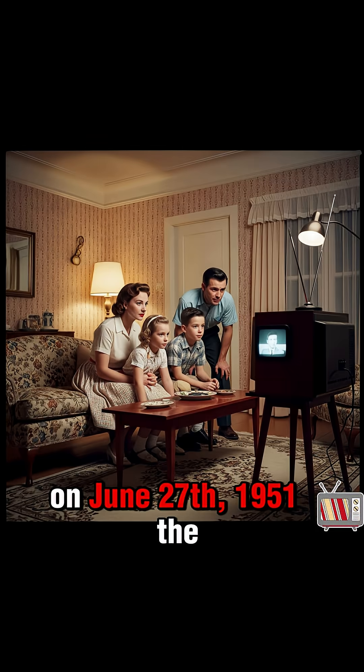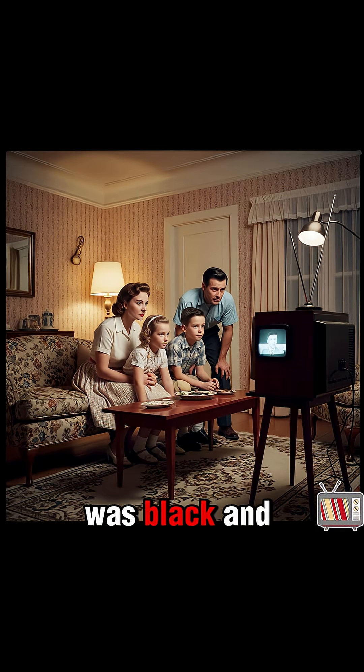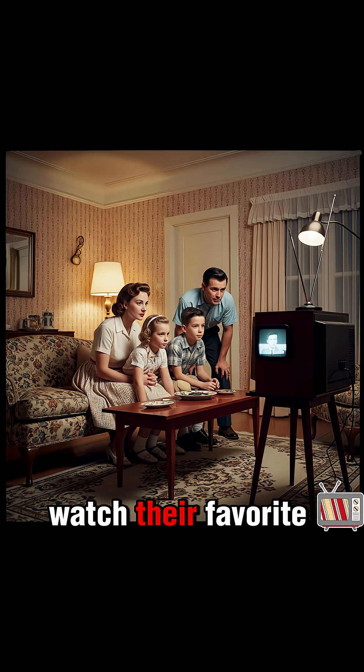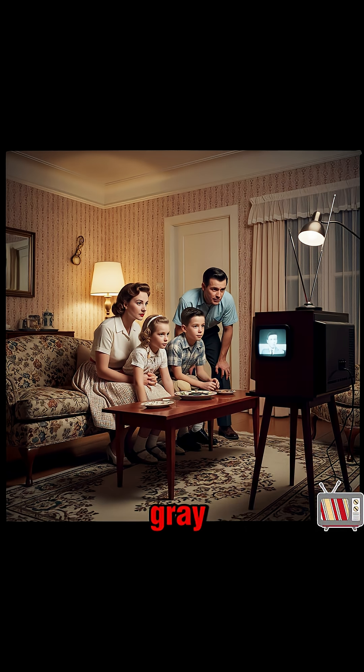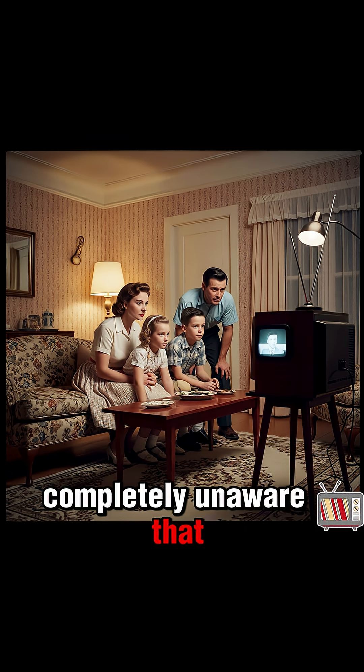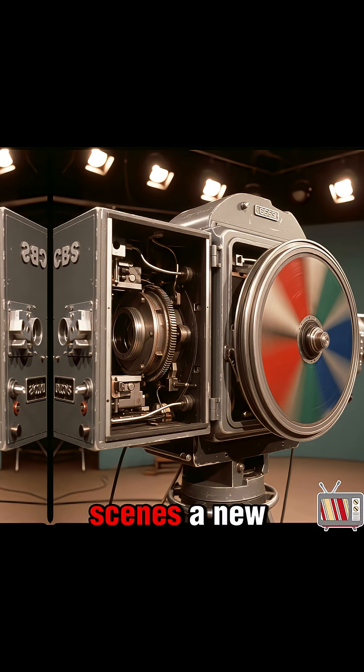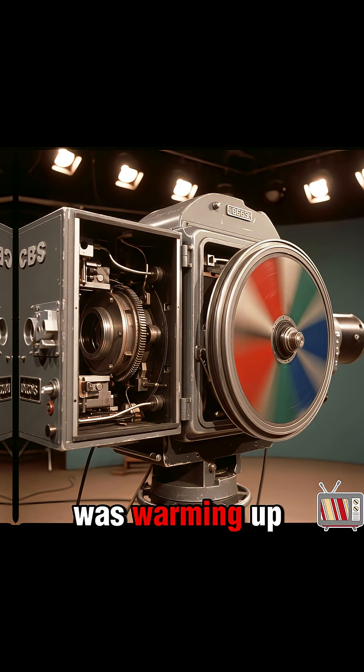On June 27th, 1951, the world of television was black and white. Families gathered around small screens to watch their favorite shows in shades of gray, completely unaware that they were about to witness a revolution. But behind the scenes, a new kind of camera was warming up.